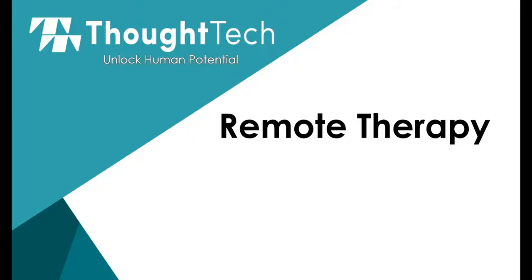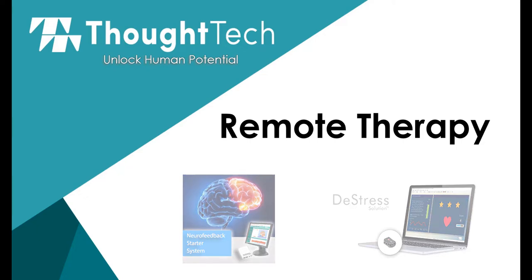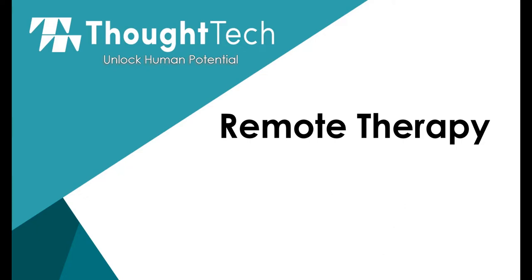In light of current events, many clinicians and therapists are transitioning their in-office services to remote therapy. After all, ThoughtTechnology's starter neurofeedback and de-stress systems make for great tools to lend to clients for guided at-home use. We've recently received quite a few inquiries about online services that enable remote therapy, such as programs that let you see a client's screen or allow you to control their computer. This short video is a review of popular choices currently available on the market.